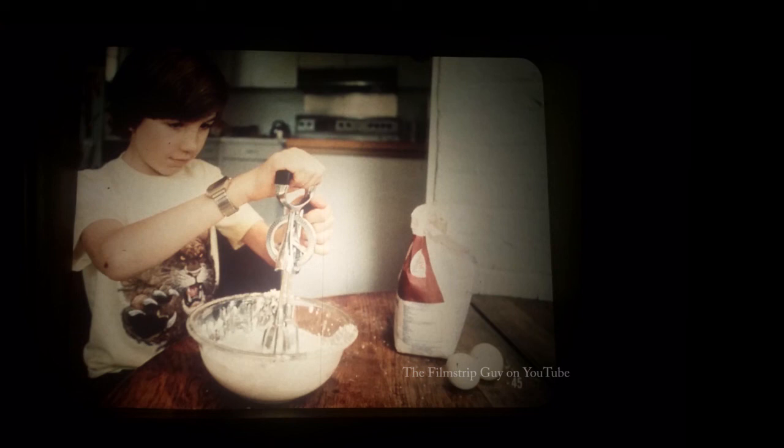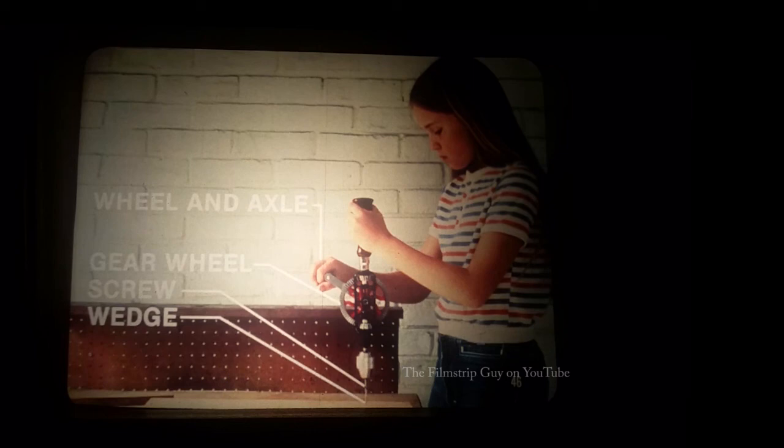A girl uses a hand drill — a complex machine. A complex machine is made up of two or more simple machines. The crank handle works as a wheel and axle that turns the gear wheels; the drill itself is a screw; and the sharp drill point is a wedge. Two students snip colored paper with scissors, another complex machine. A pair of scissors works as a lever, and the cutting edges of its blades are wedges.